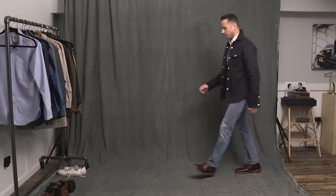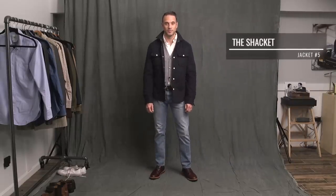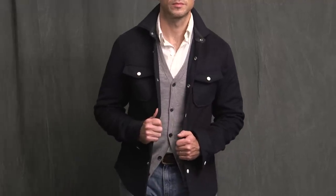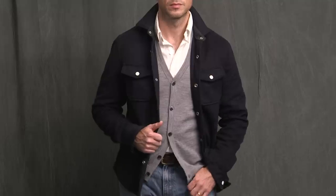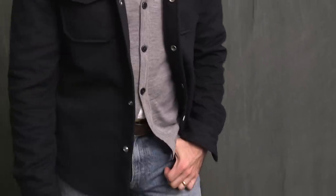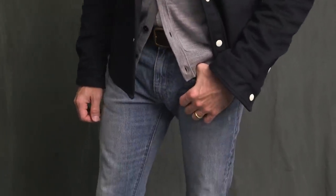Finally, we have the shirt jacket, or as it's sometimes called, the shacket. This definitely skews more toward the casual side of things, but like I did with the bomber, I wanted to challenge the notion that this was only a casual piece of outerwear. So I did that with another classic OCBD with a lightweight gray cardigan layered on top — this cardigan is by Uniqlo. Side note: I think Uniqlo sweaters are some of the best you can get for the money, but they sell out quickly, so head to the website now before they're gone.